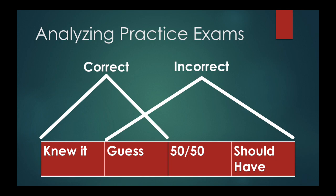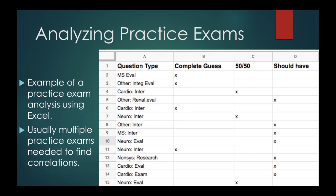I think you should organize an Excel file — this is what I did for my practice exams. Split it up into: complete guess, you just didn't know the material; 50-50, weren't really sure; or 'should have,' where once you saw the answer you felt you should have gotten it right. This is an example from one of my practice exams — it goes down much further, but this gives you the idea. Usually it took multiple exams to actually see some correlations on where I needed to focus.